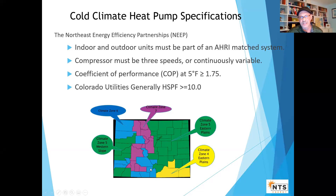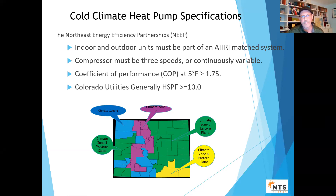They're going to be from climate zone 6 and 7. Anything I talk about is obviously applicable to the whole state of Colorado. You can just think that things will be about 5 to 10% better in terms of economics for the heat pumps in the milder zones.